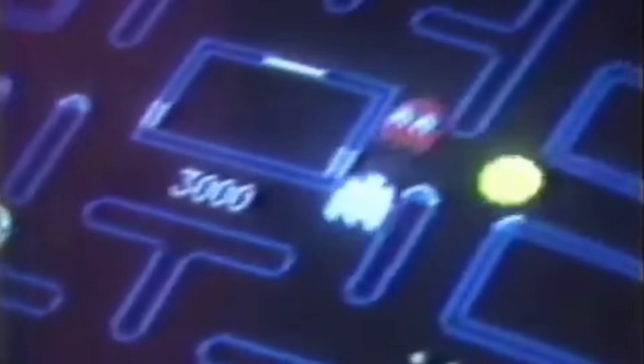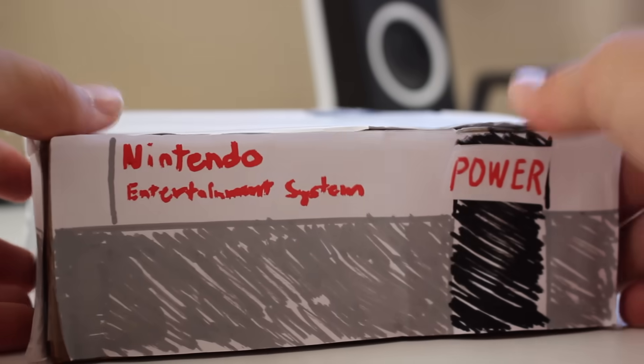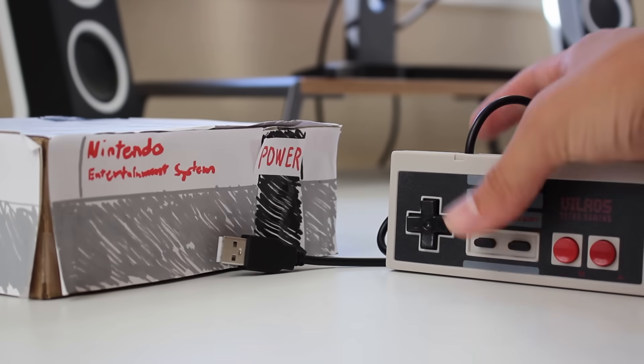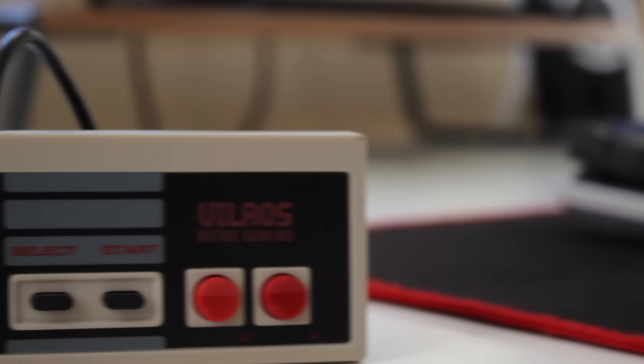So the games back then were barely a game. And while the NES came along sometime soon in 1985, and added just a little bit more data, the games were still barely a game. So the scope of the games were very limited.